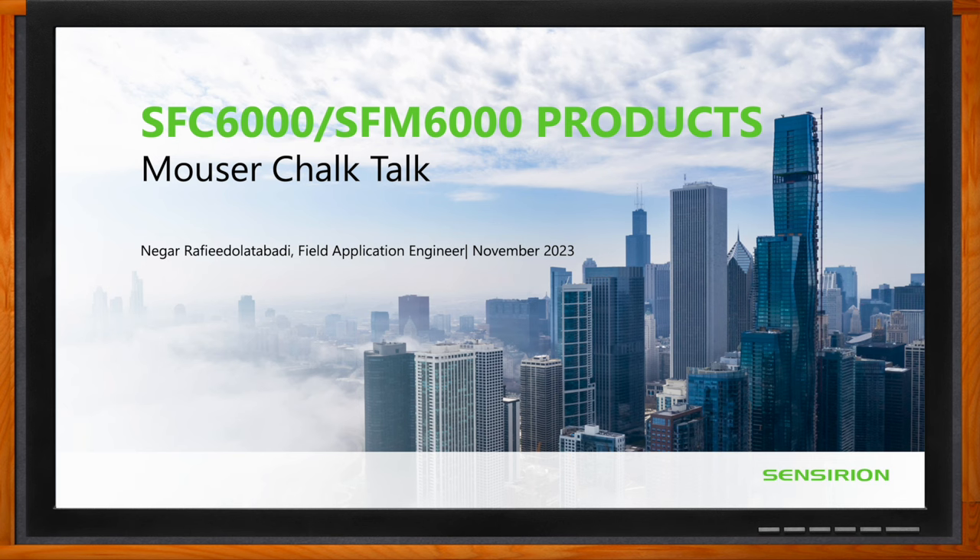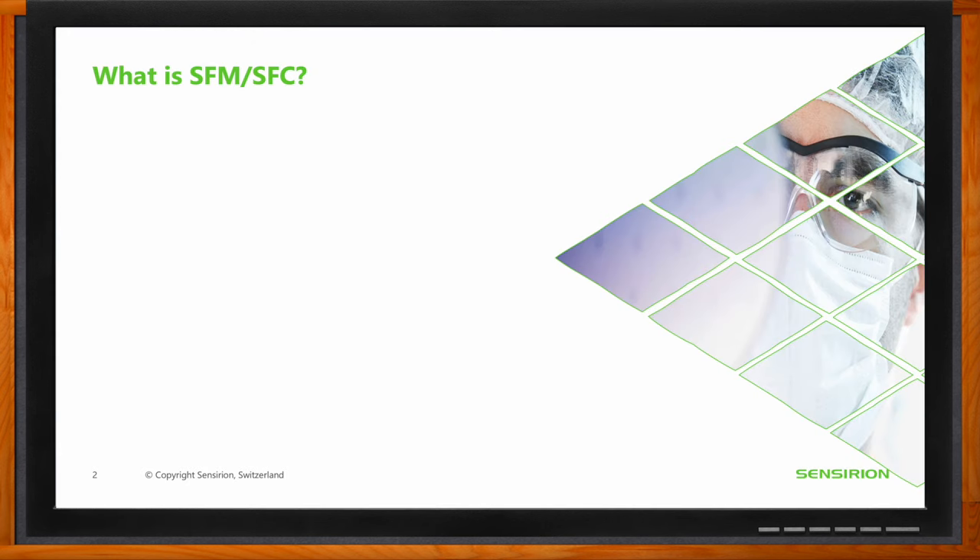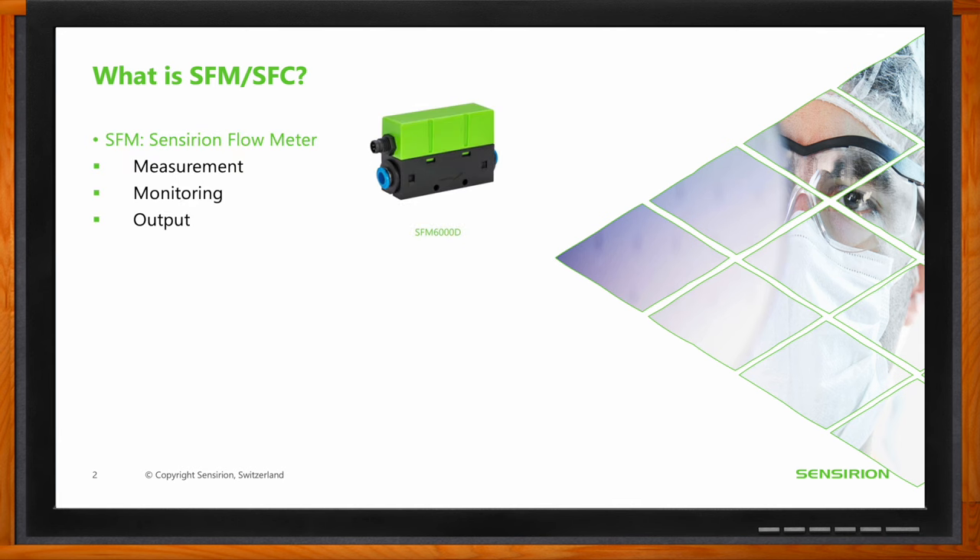We're talking about Sensirion's SFC 6000 and SFM 6000 products. Can you give us a brief rundown on what these products are about? Both SFMs and SFCs are products from Sensirion in the same family, but the main difference between them is their functionalities — SFCs have some additional functionalities compared to SFMs.